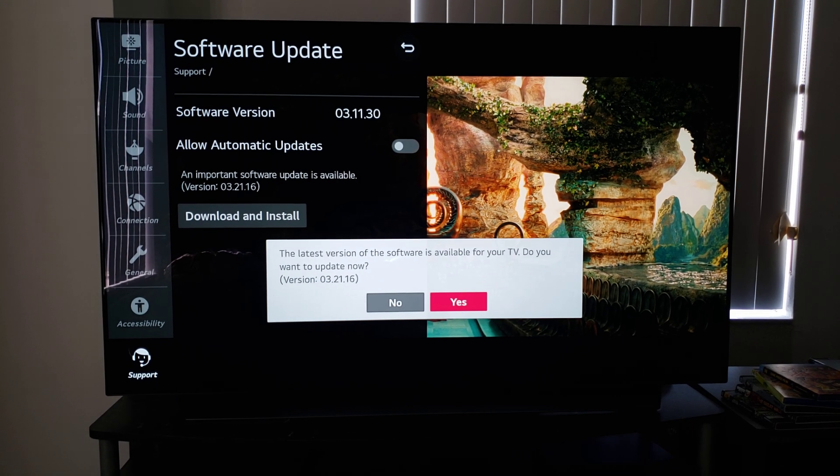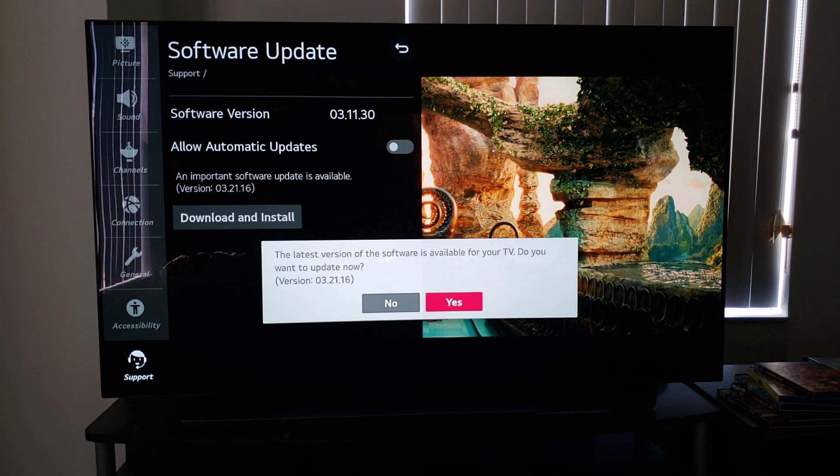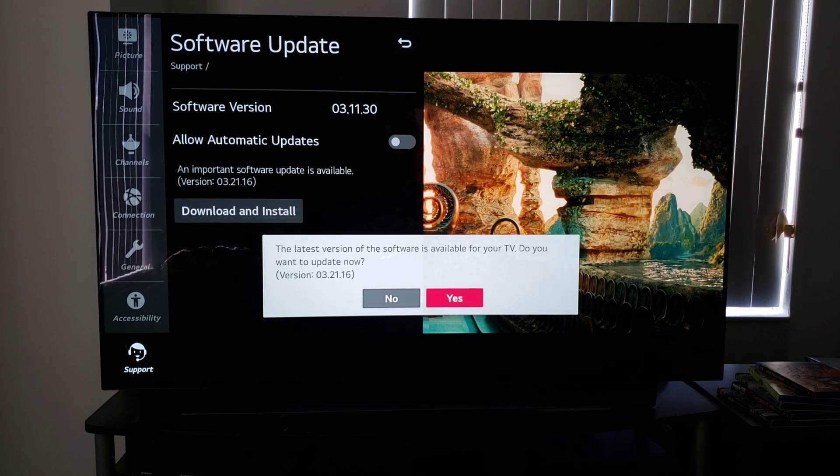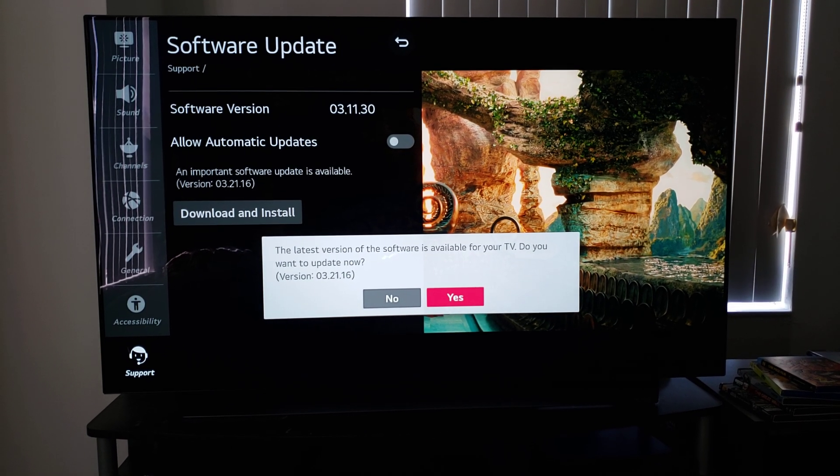You guys see now 3.21.16 — that's the latest firmware update. That's the one we're going to select and I'll come back after it's done.